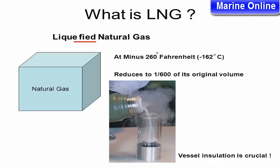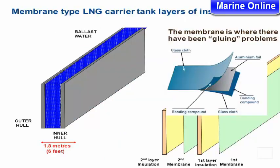Natural gas, when liquefied, reduces to 1/600th of its original volume. At minus 260 degrees Fahrenheit, or minus 162 degrees Celsius, it becomes LNG. Vessel insulation is crucial. This is a Membrane Type LNG Carrier Tank.